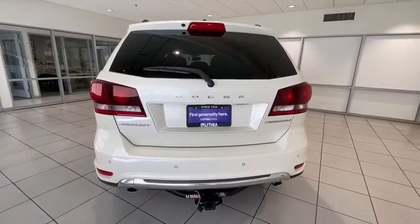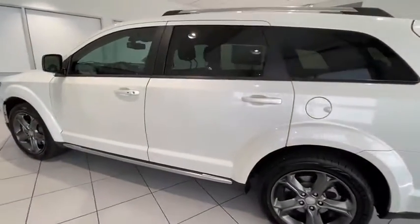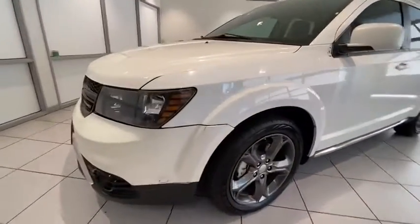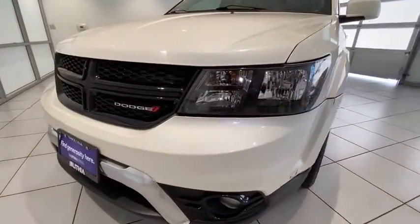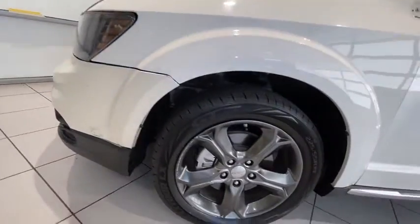Driver lumbar, power steering, adjustable steering wheel, aluminum wheels, front floor mats, four-wheel disc brakes, ABS four-wheel, keyless start, cruise control, AM-FM stereo radio, rear defrost, front-wheel drive, auto-off headlights, side-head airbag.